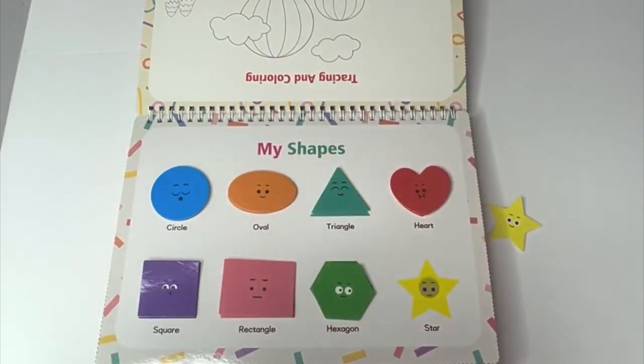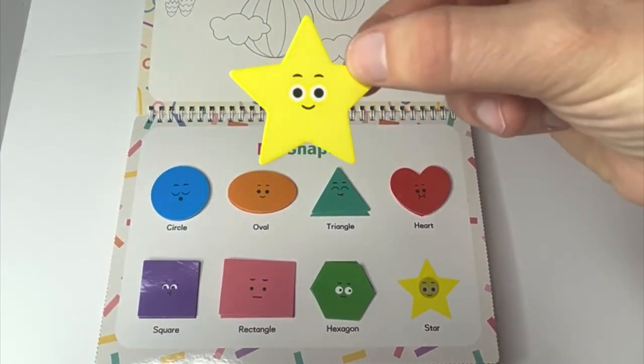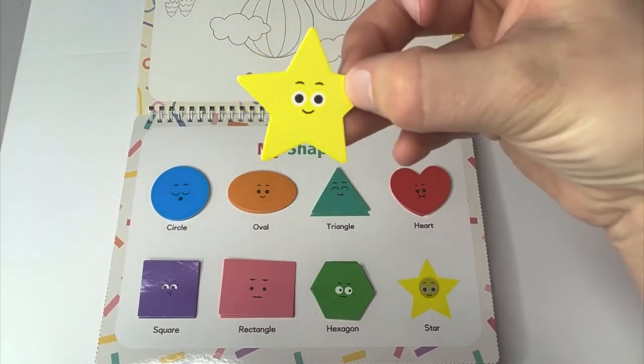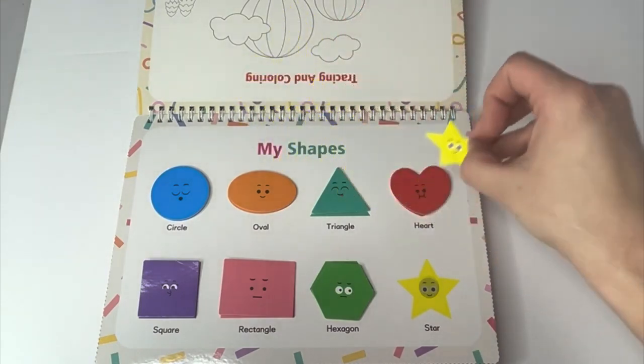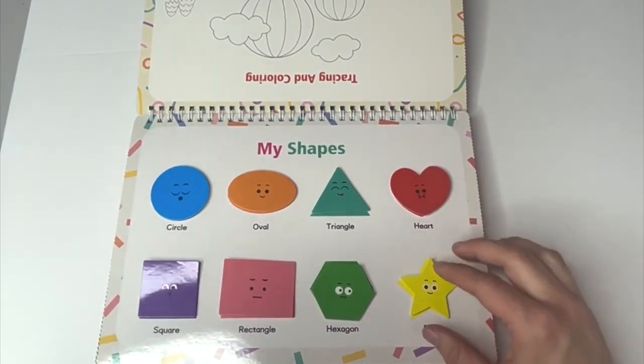What shape is left? A star is left. A star. What color is our star? Yellow. All right, star, time to match you. We did it, learners. We matched our shapes.